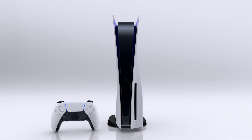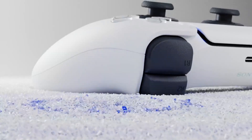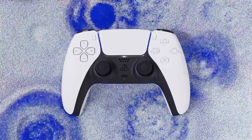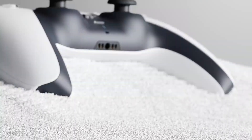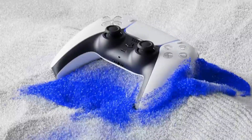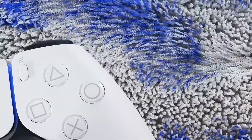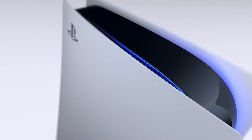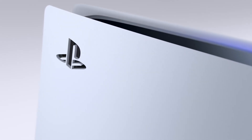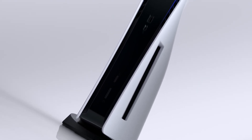Wrapping up, the Sony PlayStation 5 has undoubtedly raised the bar for gaming consoles, delivering cutting-edge hardware, a revolutionary controller, and a stellar lineup of exclusive games. Whether you're a casual gamer or a hardcore enthusiast, the PS5 offers an unforgettable gaming experience like never before. We included an Amazon link to the PS5 in the description below. If you're ready to take your gaming to the next level, the PlayStation 5 is the ultimate choice.